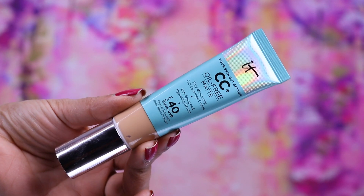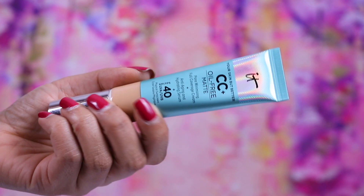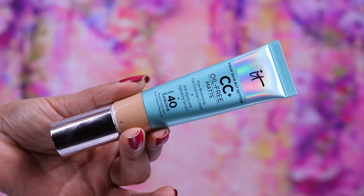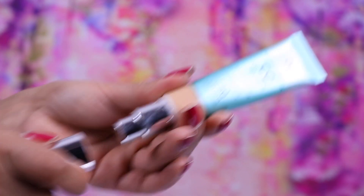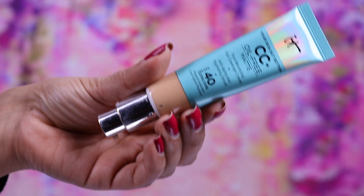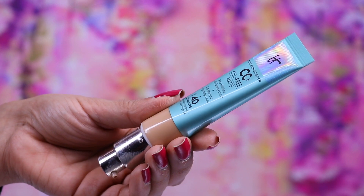So this is what the bottle itself looks like. It comes in a squeezy tube and then you open it up and it's got a pump right here. I love the fact that you can actually see the shade on there as well.